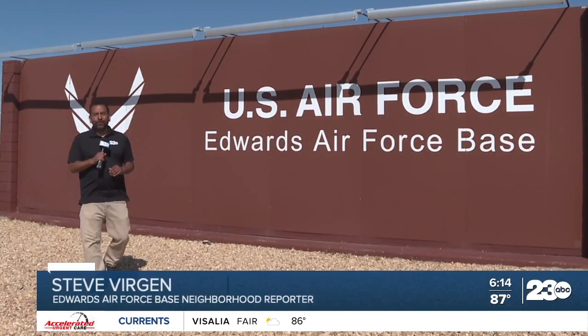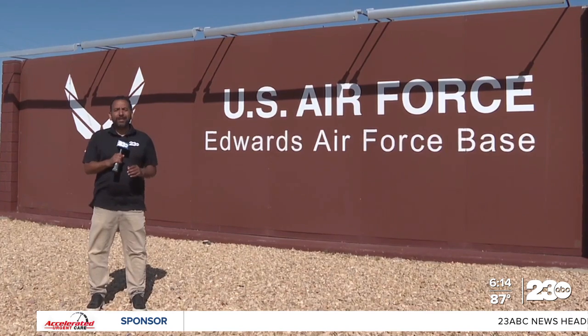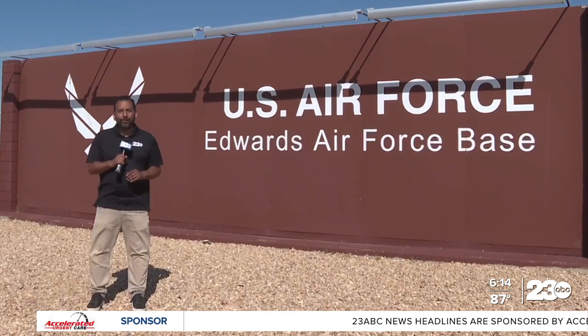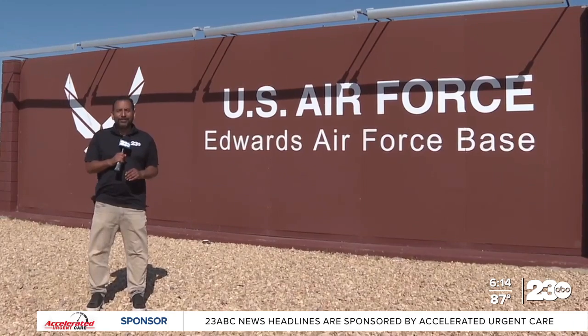NDI — it stands for non-destructive inspection. The staff at Edwards Air Force Base says it could also mean 'no dirt involved.' I'm Steve Eaton, your neighborhood reporter. The staff at Edwards gave me an inside look at their operations.